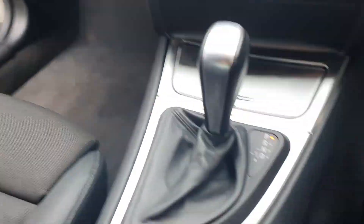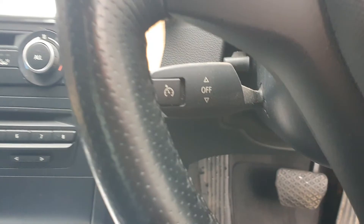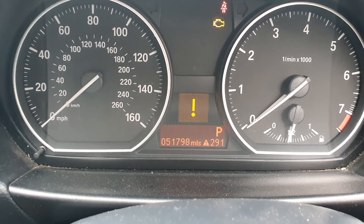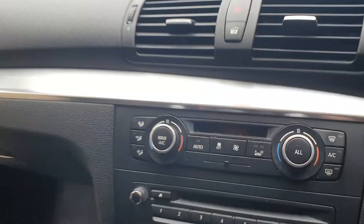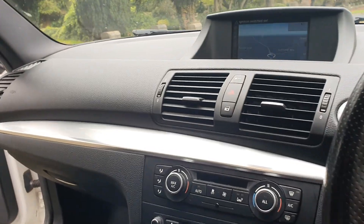It's got part leather seating, and best of all it's automatic. It's got sat nav, got everything really — cruise control, paddle shift gears. Mileage is 51,798, so about 52,000. Aircon, stop/start, does drive well, quite nippy. Room in the back,